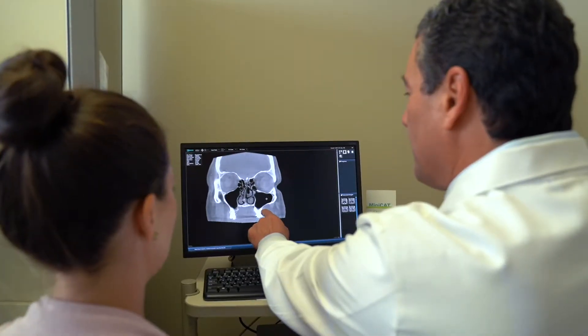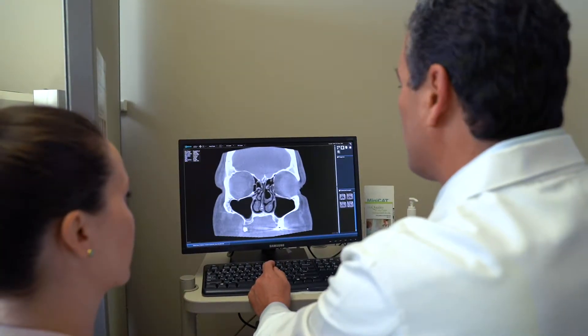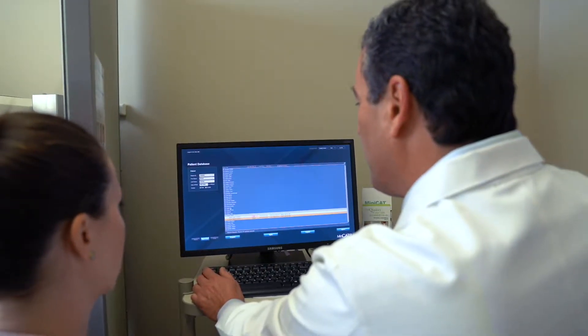At my office, we have the latest state-of-the-art technology not only to diagnose sinus issues, but to treat them. We have a CAT scan machine that emits over 80% less radiation than any regular CAT scan machine, and it takes 25 seconds. Within 25 seconds, I can determine whether you truly have a sinus problem and what it's going to take to resolve it.